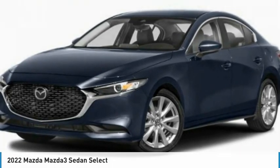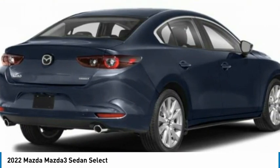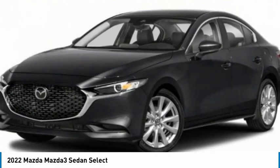This is a vehicle you'll want to take home. Call today and get in touch with the dealer directly, and be the first person to open the vehicle's door today. Here are some of this vehicle's great options.